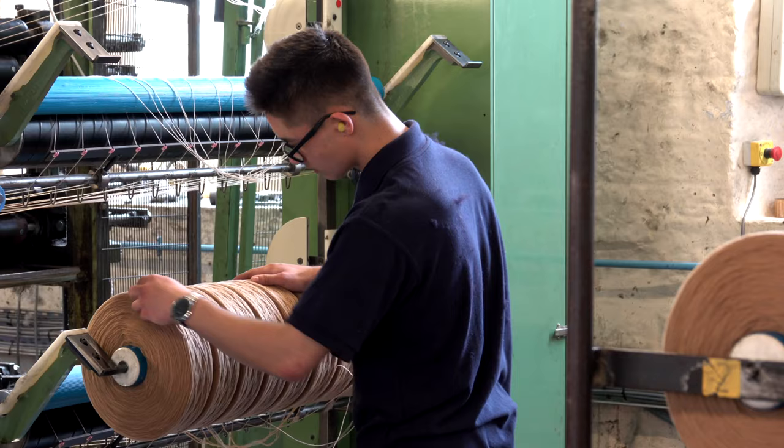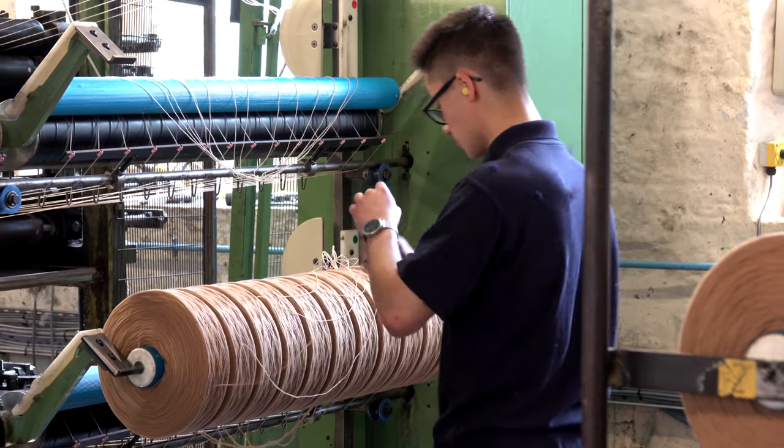My name is Jake. I'm a production apprentice at Briley Brothers. At the moment I'm working on carding machines.